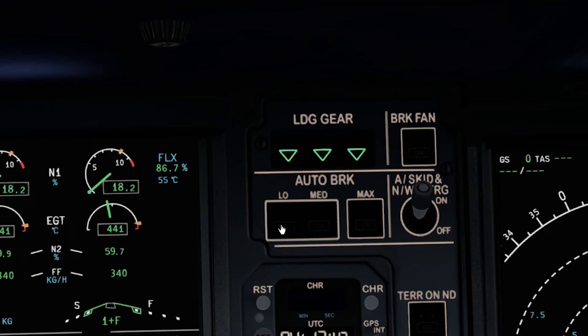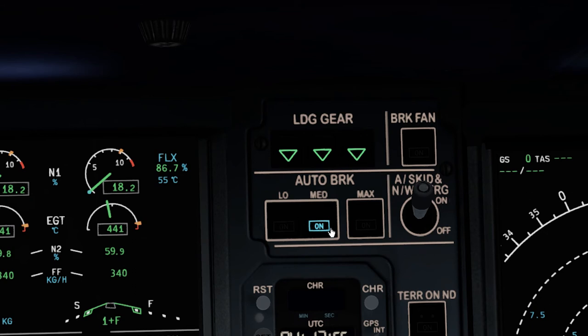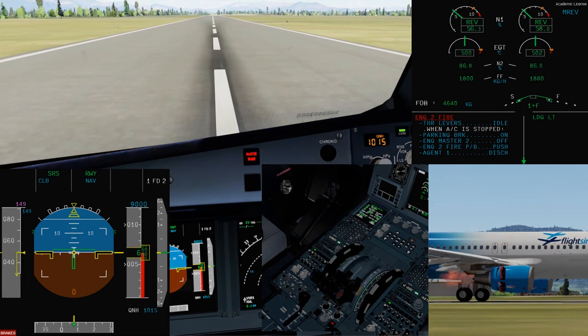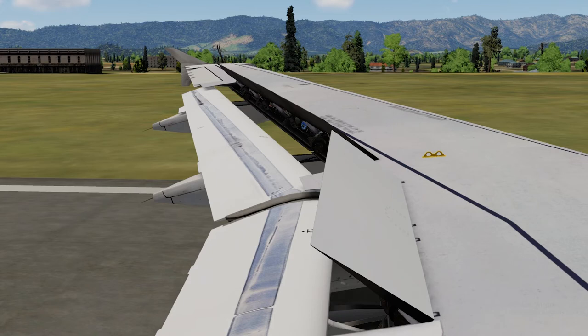Now let us move on to the auto brake system. The auto brake brakes the aircraft for you — it reduces workload and improves passenger comfort, and is useful for rejected takeoffs. There are three modes: low, medium, and max. Max is only used for takeoffs. The auto brake needs green hydraulic pressure, no failure in the braking system, and at least one ADIRU with anti-skid electrically powered. A green decel light will come on when actual braking is 80% or more of the selected rate. During a rejected takeoff, it will not activate below 72 knots as the spoilers will not extend below that speed. The auto brake will deactivate on the ground if you step on the brakes or switch off the auto brake.